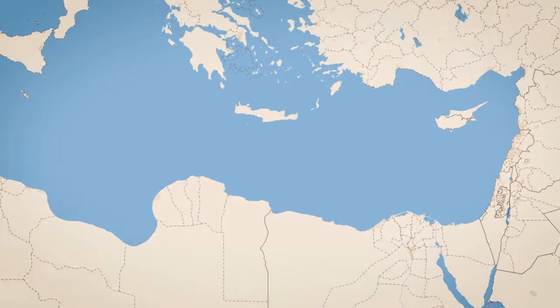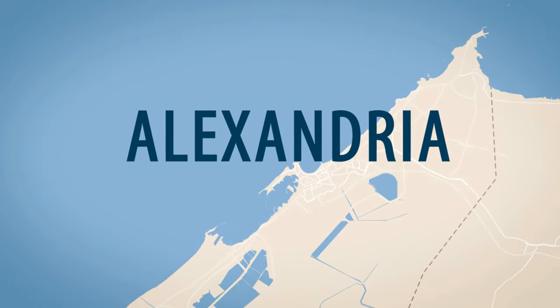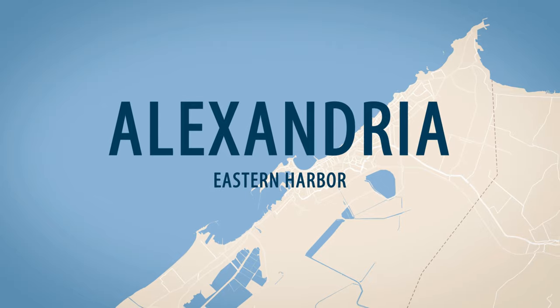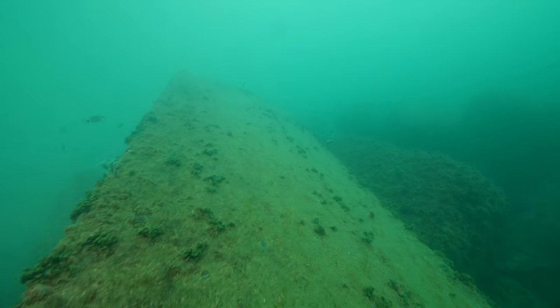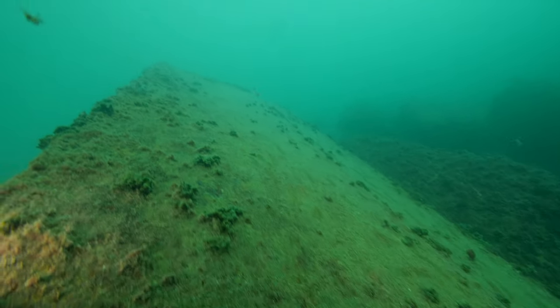Just behind me is the harbor in Alexandria, Egypt. This ancient city in North Africa was actually home to one of the seven ancient wonders of the world — the Lighthouse of Alexandria. It has since fallen down many centuries ago, but the blocks that constructed it are sitting in the water just outside the harbor, and that's what we're going to be diving on today.